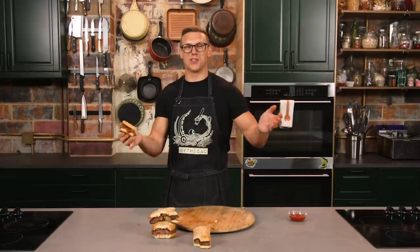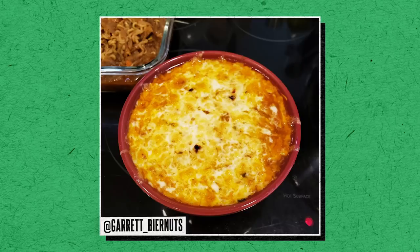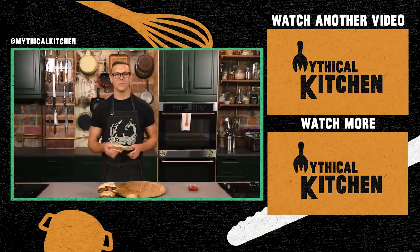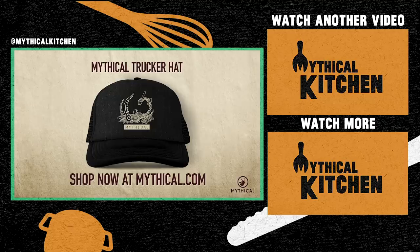Thank you so much for stopping by Mythical Kitchen. We got new episodes for you every week. We got new episodes for our podcast, Hot Dogs and Sandwich, every Wednesday wherever you get your podcasts. Hit us up on Instagram at Mythical Kitchen with pictures of your mythical dishes under hashtag dreams become food, just like Garrett did — Garrett made the French onion ramen, that's a really cool dish. Be like Garrett. Be like Triangle Burger. See y'all next time. The Mythical Trucker hat is the only hat I wear, and I'm not just saying that because this is an ad — go get yours at mythical.com.